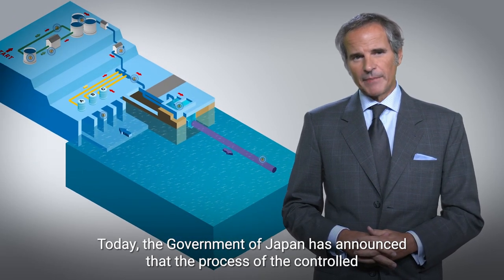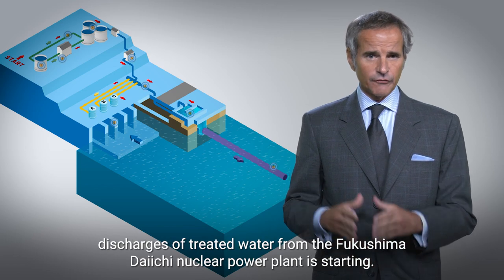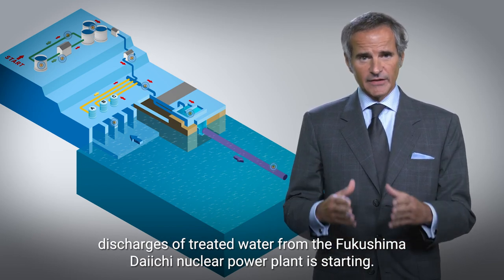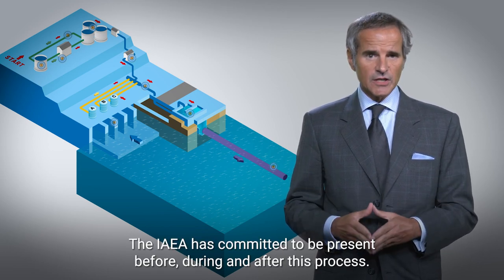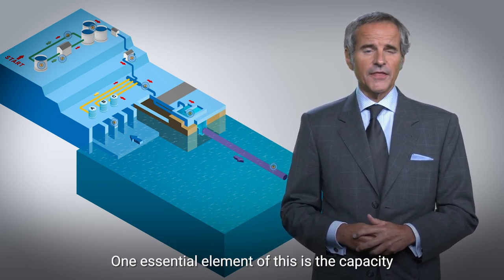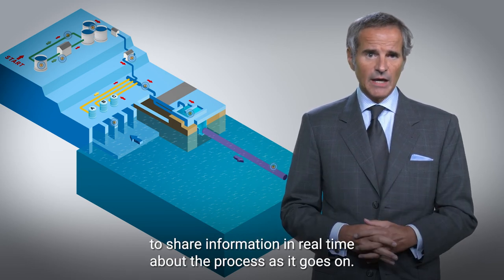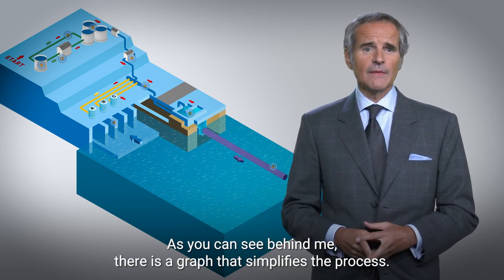Today, the government of Japan has announced that the process of the controlled discharges of treated water from the Fukushima Daiichi nuclear power plant is starting. The IAEA has committed to be present before, during and after this process. One essential element of this is the capacity to share information in real time about the process as it goes on.